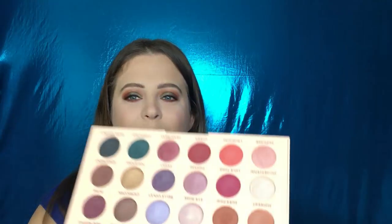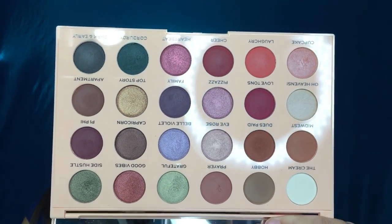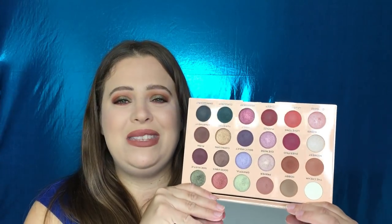When you open it up, these shades are beautiful. I love the names and her reason behind all of them — Prayer, Grateful, Good Vibe, Side Hustle, her daughters' names, Heartbeat, Cheer, Laugh, Cry, Cupcake, Oh Heavens. The Cream is really special because she talked about how her mom says 'the cream will rise to the top,' and 'Oh Heavens' is something her mom says to everything. It was really special how she told you how she came up with the names. They are just darling, good, fun, wholesome names.